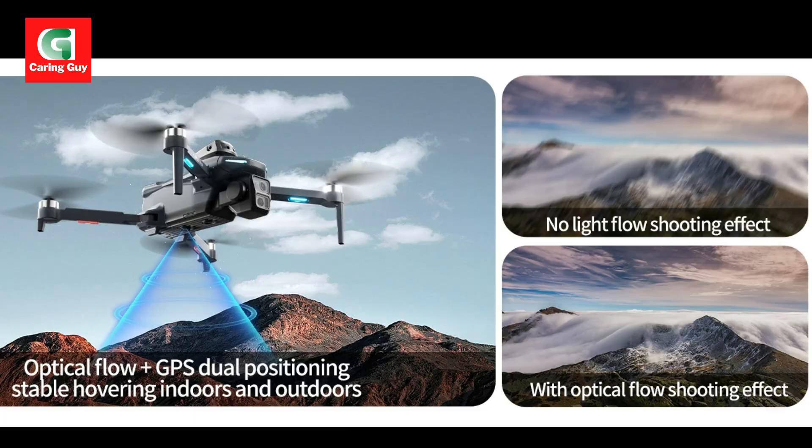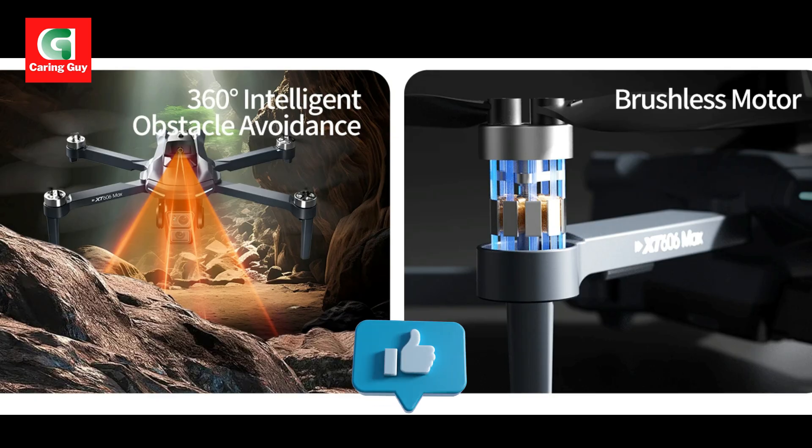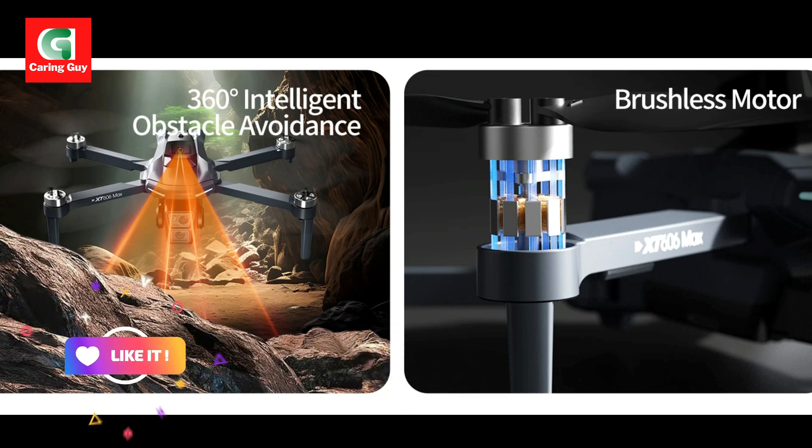Powerful brushless motors and extended endurance. The X-T606 is propelled by a robust 1503 brushless motor, which provides stronger power, greater efficiency, and a longer service life compared to traditional motors. This translates to more stable flight and enhanced responsiveness.